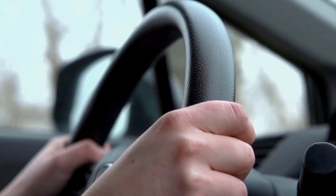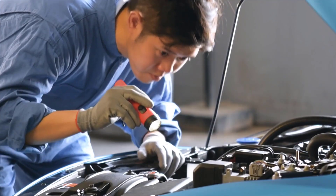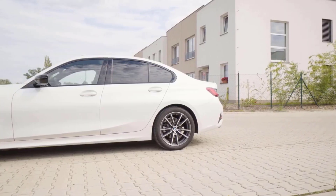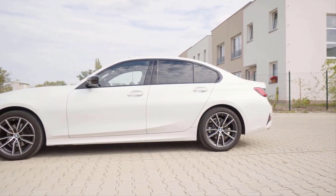If the fuel filter becomes clogged, it can restrict the amount of fuel that reaches the engine and cause misfires, which can damage the engine over time. A clogged fuel filter can also cause the engine to idle roughly or even stall altogether.